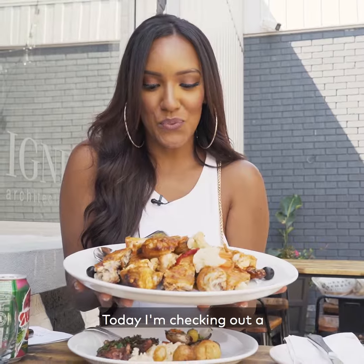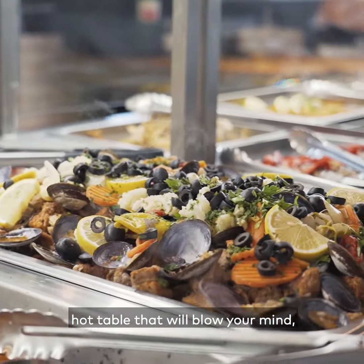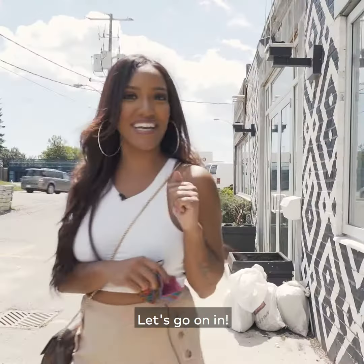What's up Toronto? It's Azalea here. Today I'm checking out a Portuguese restaurant that has a hot table that will blow your mind, plus a really cute patio. Let's go in.